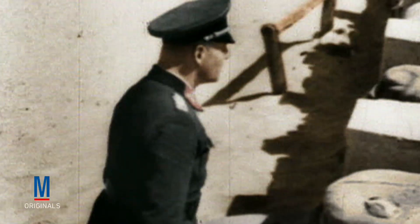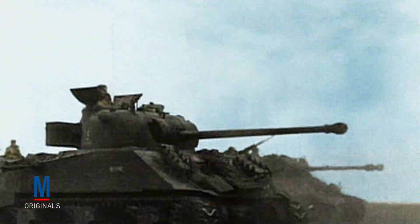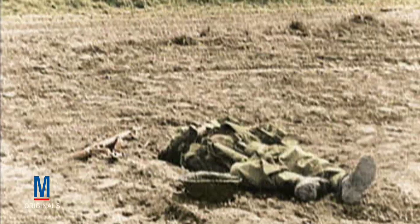During the Battle of Kasserine Pass, German Field Marshal Erwin Rommel attacked the inexperienced American forces with devastating effect, destroying more than 100 tanks and causing approximately 6,500 U.S. casualties in just five days of battle.